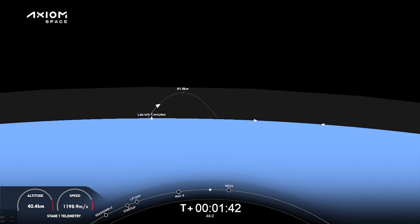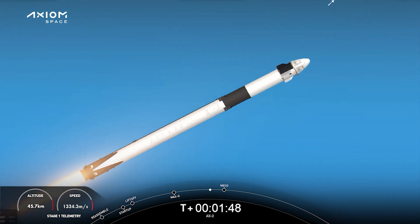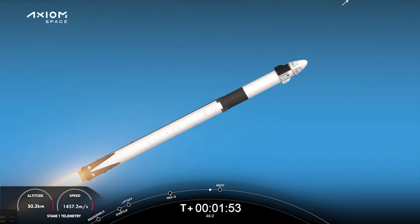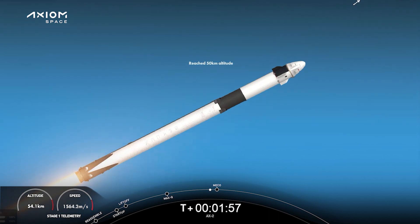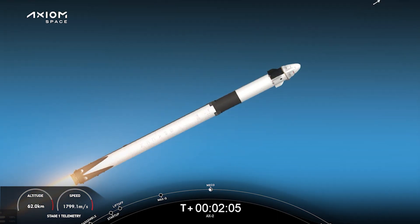Great views looking back — you can see the contrail as we left 39A and the shadow of the contrail against the cloud deck around Florida. We're coming up on three big sequences: main engine cutoff, stage separation, and then we're going to light the second stage engine. We've heard the throttle down in preparation for stage separation.